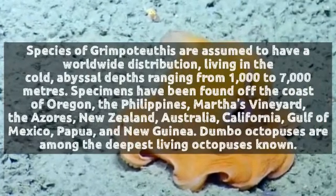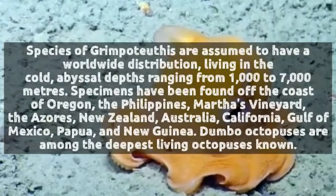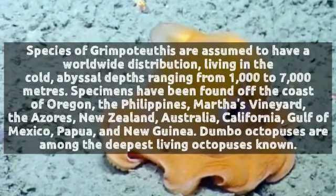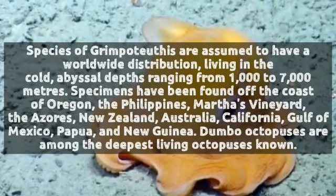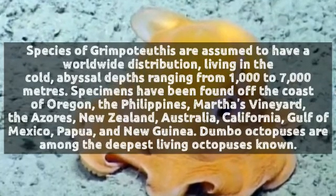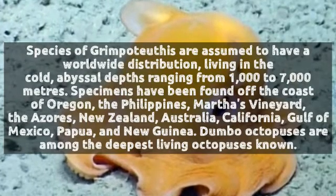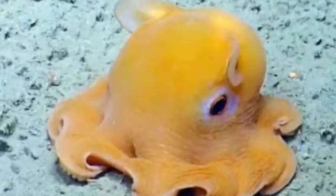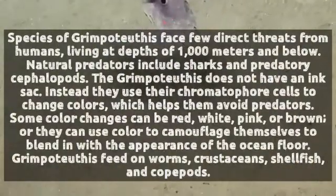Species of Grimpoteuthis are assumed to have a worldwide distribution, living in the cold abyssal depths ranging from 1,000 to 7,000 meters. Specimens have been found off the coast of Oregon, the Philippines, Martha's Vineyard, the Azores, New Zealand, Australia, California, Gulf of Mexico, Papua and New Guinea. Dumbo octopuses are among the deepest living octopuses known.